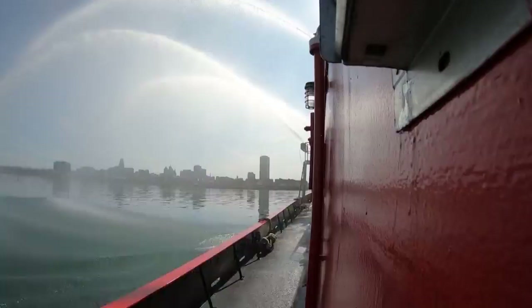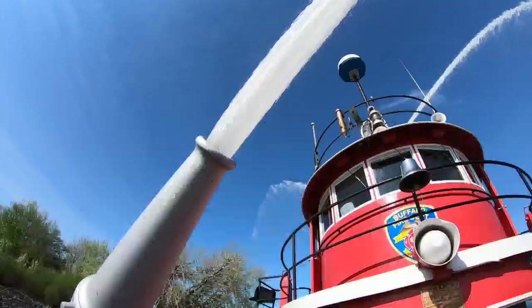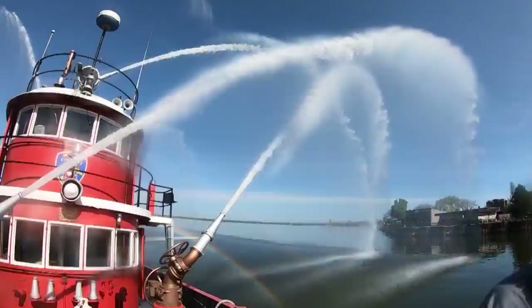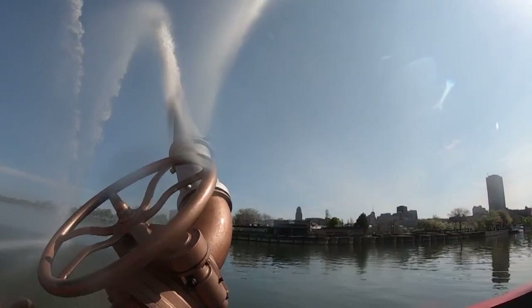Obviously, being a city on the water, you need a fireboat. Buffalo, at one point in time, was one of the largest shipping ports in the country. The boat was renamed in 1955 to honor Edward M. Cotter, a Buffalo firefighter and union leader.